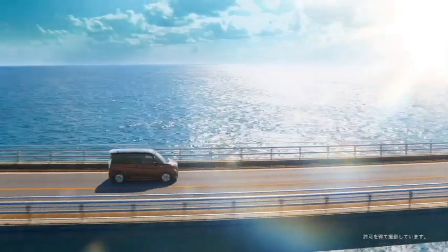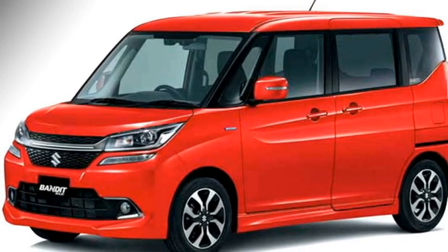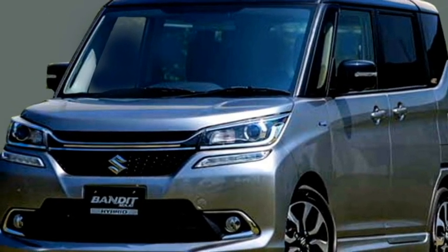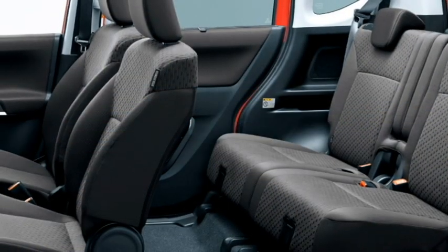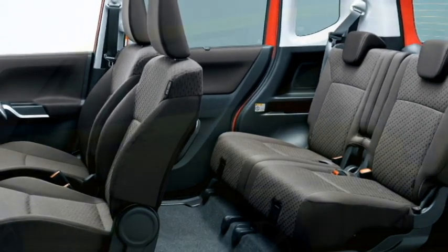The car is expected to be updated with a number of radar-based safety and assistive features including ABS with EBD, adaptive cruise control, hill assist control, electronic stability control, engine immobilizer, seat belt and door hazard warning system, and multiple airbags.